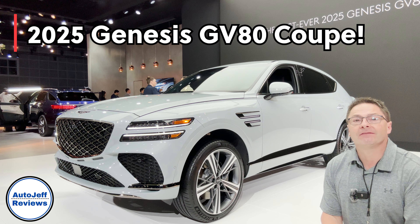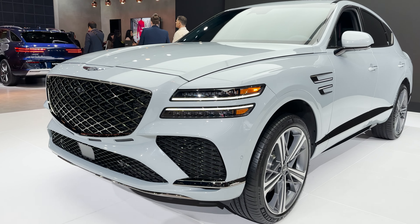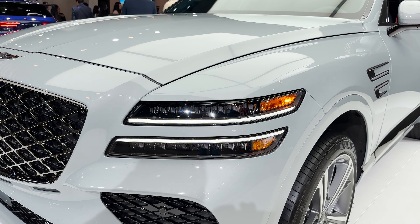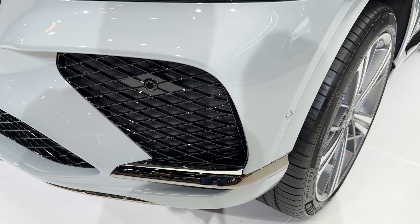Hey everyone, this is the first ever 2025 Genesis GV80 Coupe. We're at the LA Auto Show here in California. Look at the black chrome accents all the way through it.